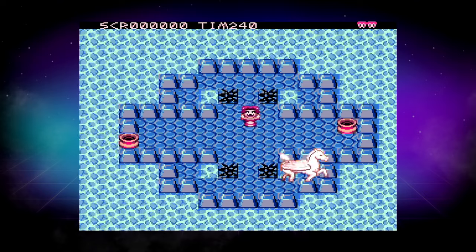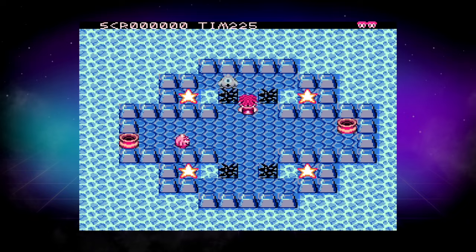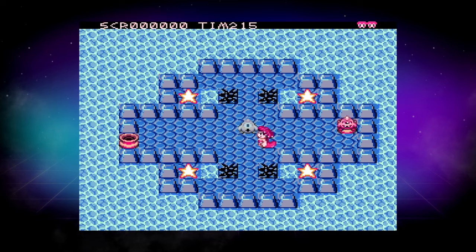As such, Little Medusa is really strong. It has these abilities where you can turn monsters into stone, you can create your own stones, and you solve these puzzles. Overall, a really strong game.